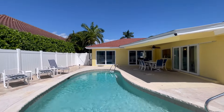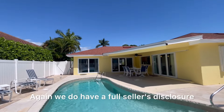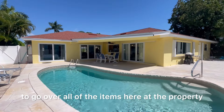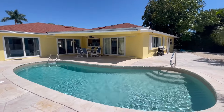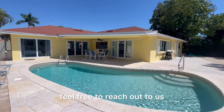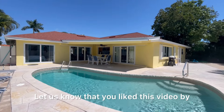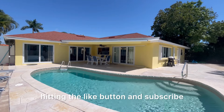The roof was done in 2016, and we do have a full seller's disclosure to go over all of the items at the property. If you have any questions, feel free to reach out to us. Let us know you liked this video by hitting the like button and subscribe.